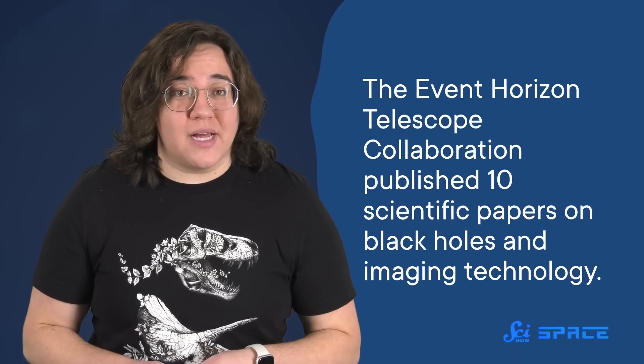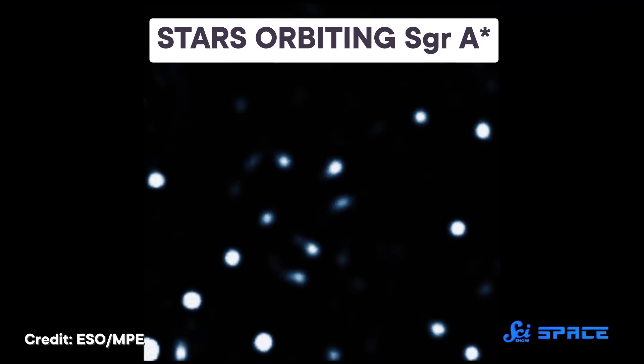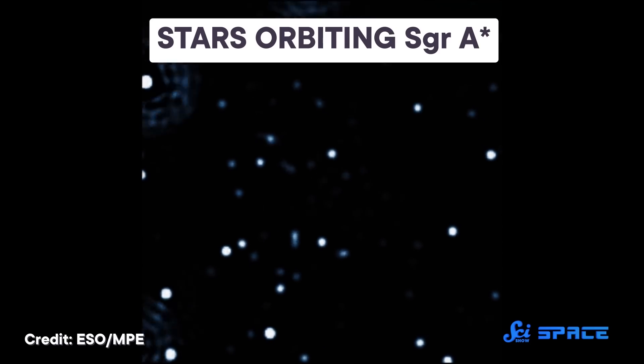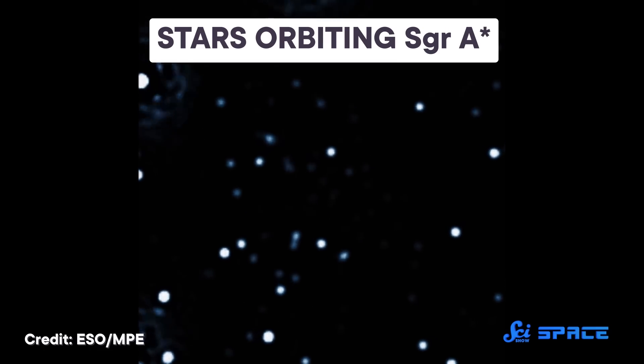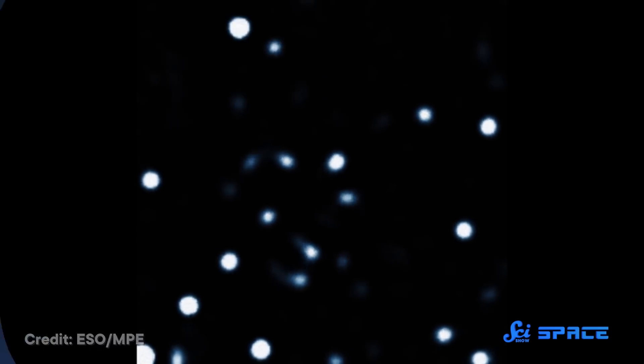And all that hard work paid off. In addition to the image of a pretty orange donut, the Event Horizon Telescope collaboration published 10 scientific papers on black holes and imaging technology. Some of the research confirmed what scientists thought we knew, like how big black hole shadows should be, and some revealed our models of the environment around a black hole are incomplete. So the investigations continue, not just of Sagittarius A*, but black holes throughout the universe.